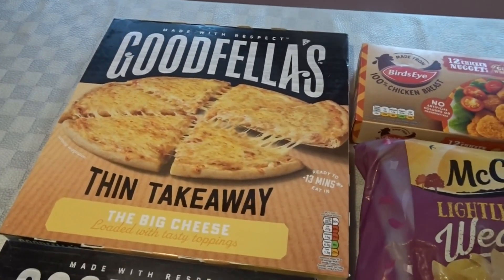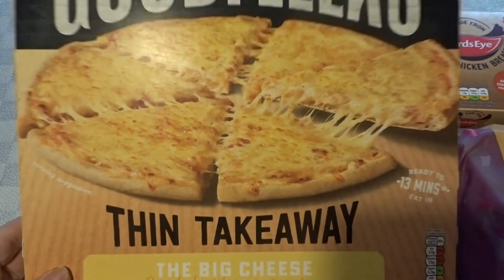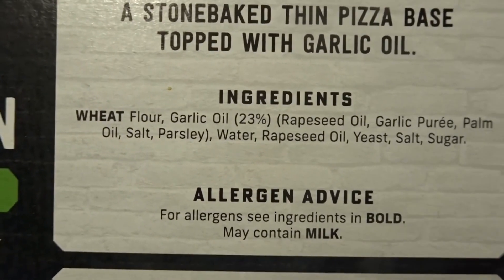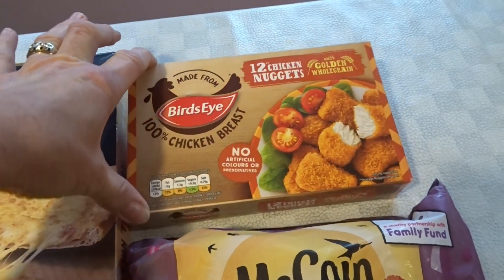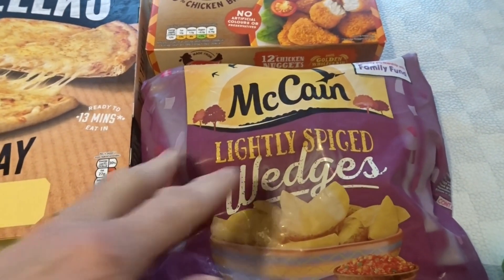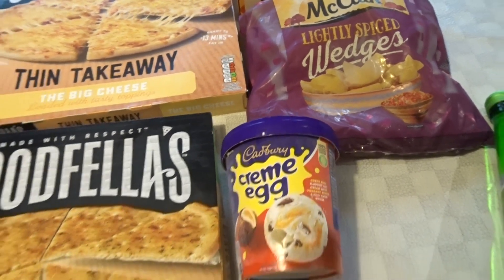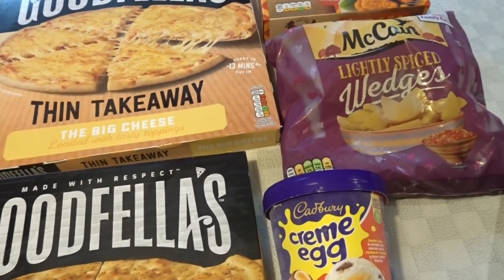So the five items for £5 were: a big Goodfellas cheese pizza — quite a large one — and a Goodfellas garlic bread which is actually dairy free if you look at the ingredients, which was quite good. Then there were these chicken breast nuggets, which I thought would be ideal for a buffet for the meat eaters. And also potato wedges, and some Creme Egg ice cream that a couple of members of my family will really love. These five items were £5, making them a pound each, which I thought was a really good deal and stuff I could actually use.